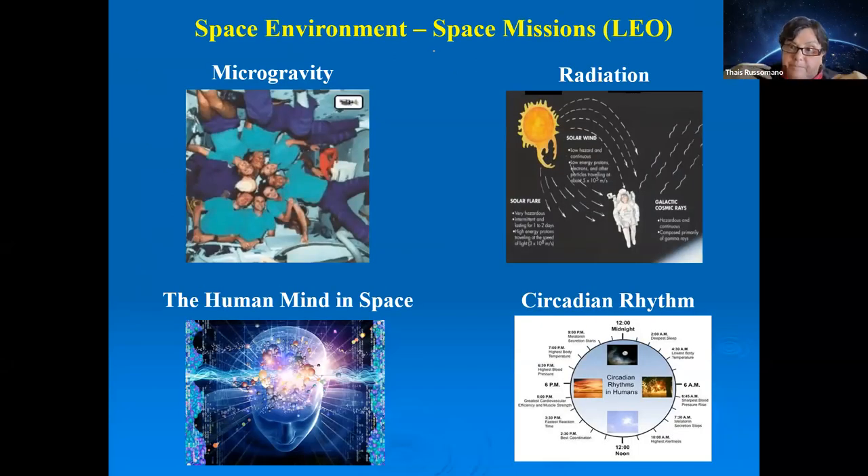So what was left for space scientists, doctors, and physiologists to study and help astronauts adapt to? Let's consider three mission environments: low Earth orbit (LEO), the Moon, and Mars.